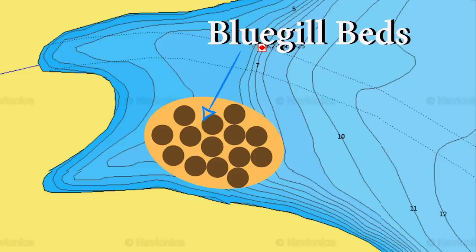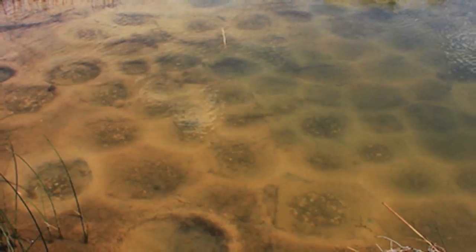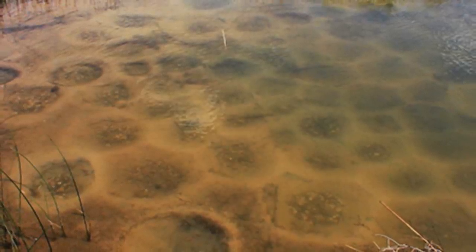You will find bluegill beds on secondary points, main lake points, and back in pockets. There's no real rhyme or reason, but the good thing about finding bluegill beds is that most of the time you can see them with your own eyes. Simply by going down the bank, you're going to see a very unique pattern on the bottom — and that is going to be a bluegill bed.